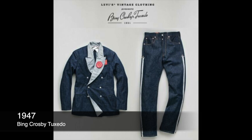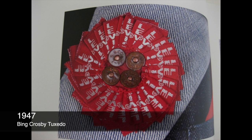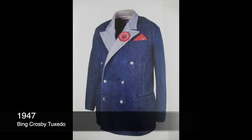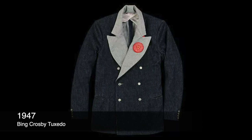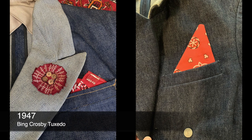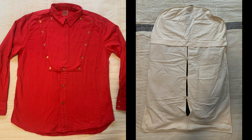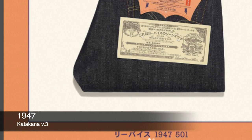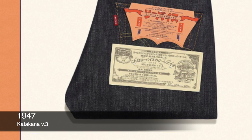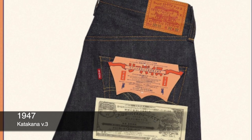For 1947, we have the King combo. The 1947 Bing Crosby Tuxedo is an archive piece — perhaps from the early 1950s — but redone as a 1947 pair of 501s where the selvedge line is on the outside, giving the appearance of a fancy tuxedo. You can complete this with the coat, red shirt, and the tuxedo travel bag. Also in 1947, there's a Japanese text pair — released in 2022, code name Katakana — the third time LVC has made Japanese text 501s.